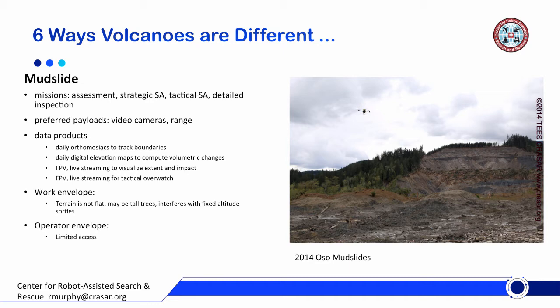At Oso, the missions covered four of the seven classic missions: the debris damage assessment mission, the general strategic situation mission, the tactical situation mission — where are the people in the field — and detailed inspection, which is probably the biggest one. The preferred payloads are video cameras and anything that can give you range data, which you can get from photogrammetrics from video.